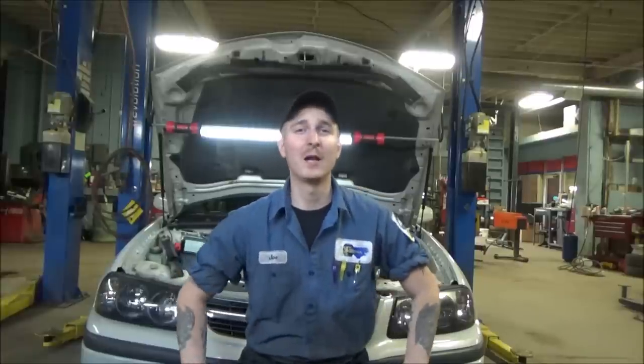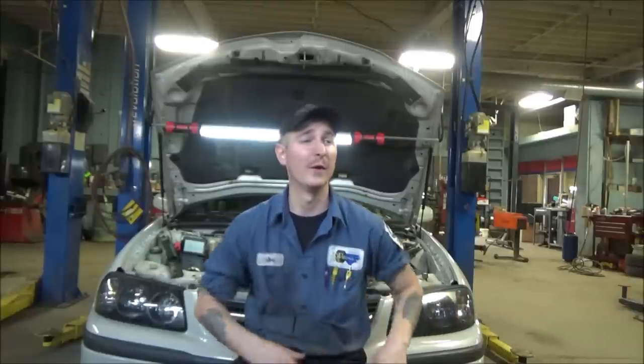Hey guys, welcome back to another episode. Sitting in front of an '03 Chevy Impala here. It has the 3800 series engine, the 3.8 V6. A customer complaint on this is a stall and a no-start. They were driving down the road, the vehicle shut off, and that's all she wrote. Wouldn't crank back up after that. I had to push it in here to get it in.